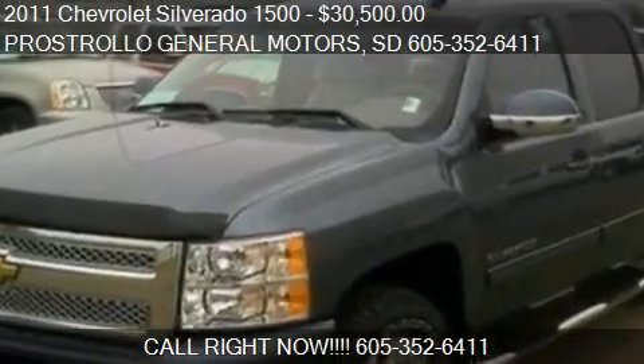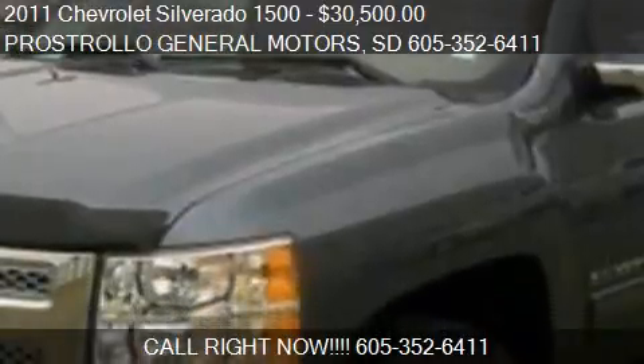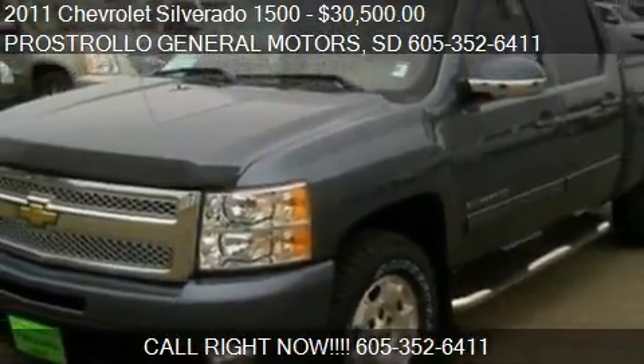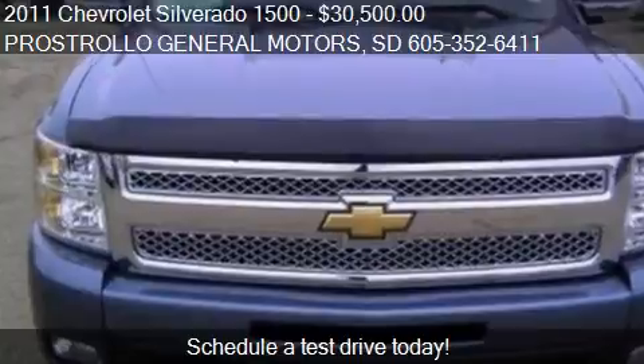This 2011 Chevrolet Silverado 1500 is offered by Paul Stroll & General Motors, priced at $30,500. This Silverado 1500 is ready to sell.